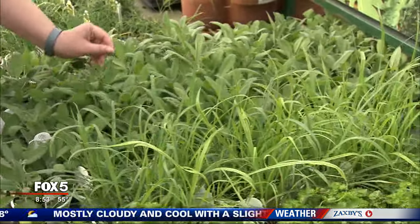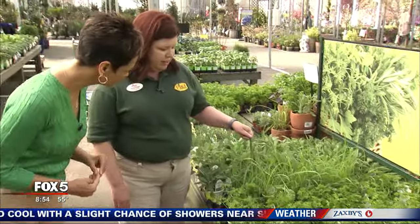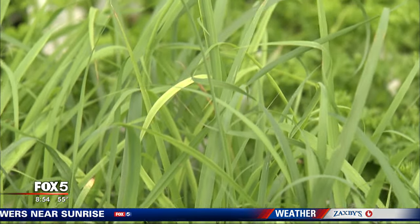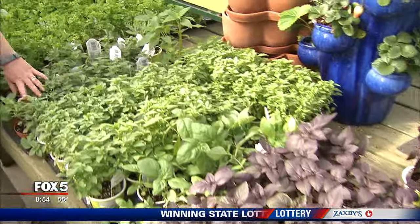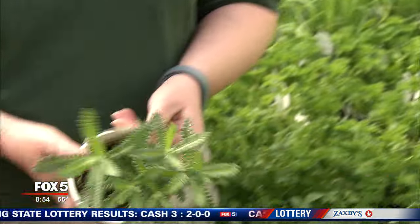Then we've got sage, which is great with poultry. This is lemongrass — it has a strong lemon fragrance and it's great for the middle if you do mixed herb pots. We've got some parsley. Oregano is another favorite — it is perennial, so you can have that year after year, as well as lavender, which is a really pretty plant.